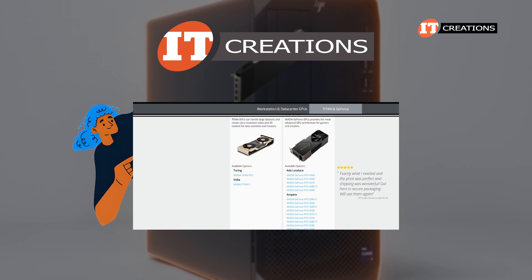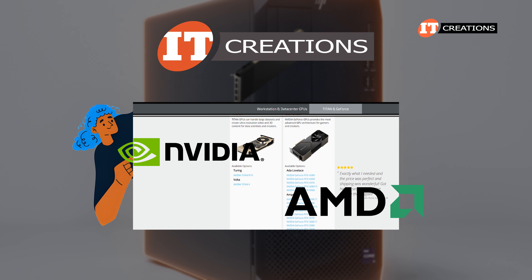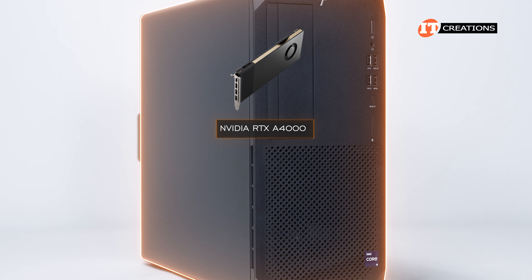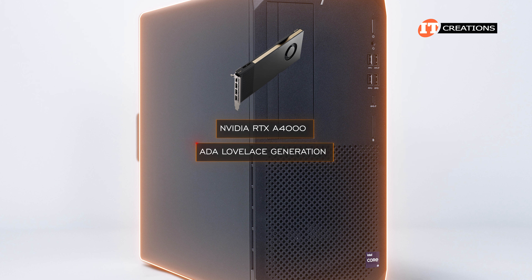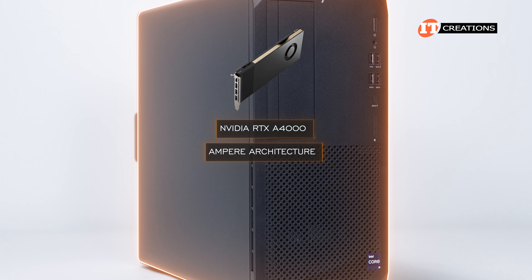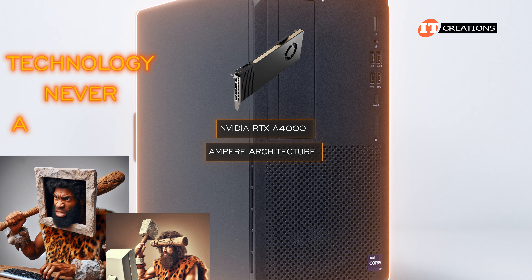Here's a link in the upper corner if you want to browse IT Creations' selection of NVIDIA GPUs, or AMD GPUs for that matter. Blatant advertising aside, the NVIDIA RTX A4000 GPU is a single-width card and features not the latest ADA Lovelace generation, but Ampere architecture. It is 2024 after all, and I only mention that because, as we all know, technology never ages well.